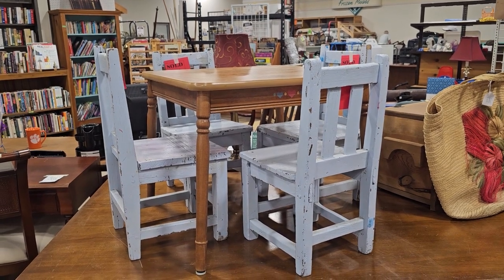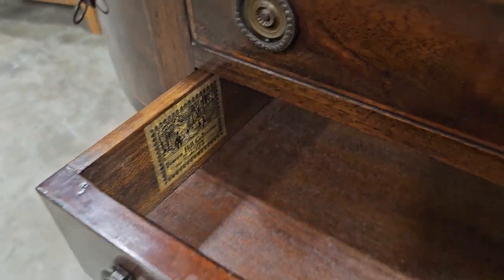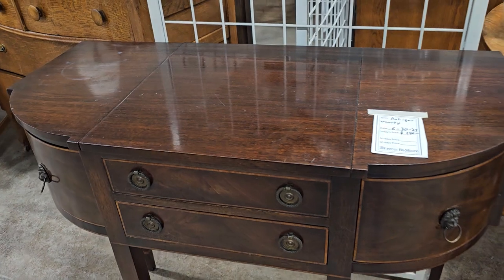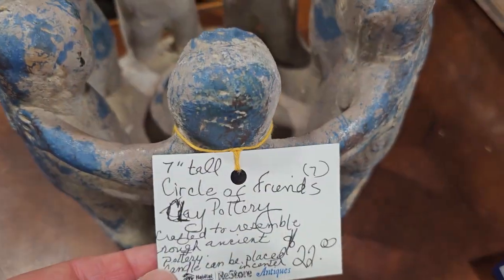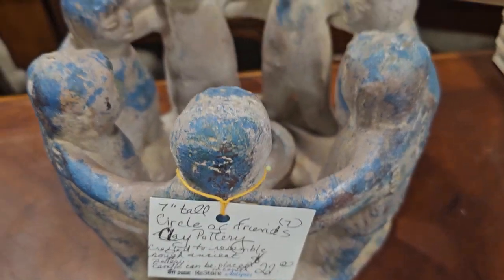We had to take another look — this is still here! It's that Beacon Hill collection vanity. I looked Beacon Hill up online in my last video — these go for thousands and thousands of dollars. And here's a Circle of Friends piece of clay pottery where you can put a candle in the center of it. It's $22.